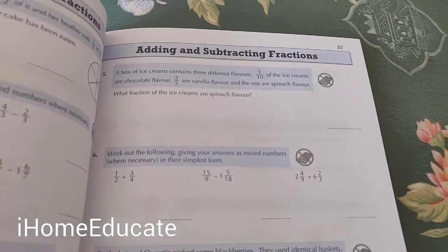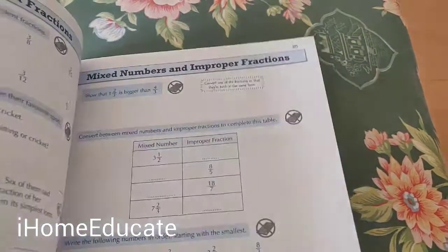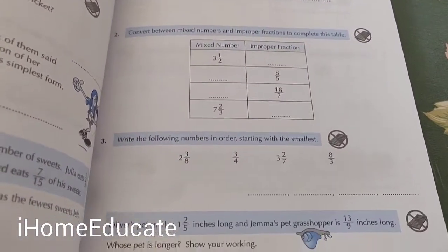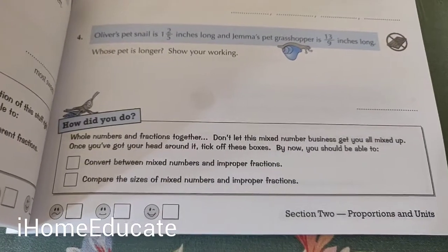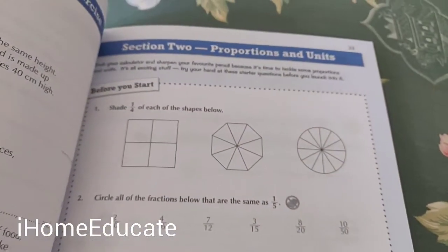If you're home educating at home, as you can see, the book has a lot of questions you can work through. You may want to do about one or two pages per session with your child — maybe daily — it's up to you. That's the layout of the book.